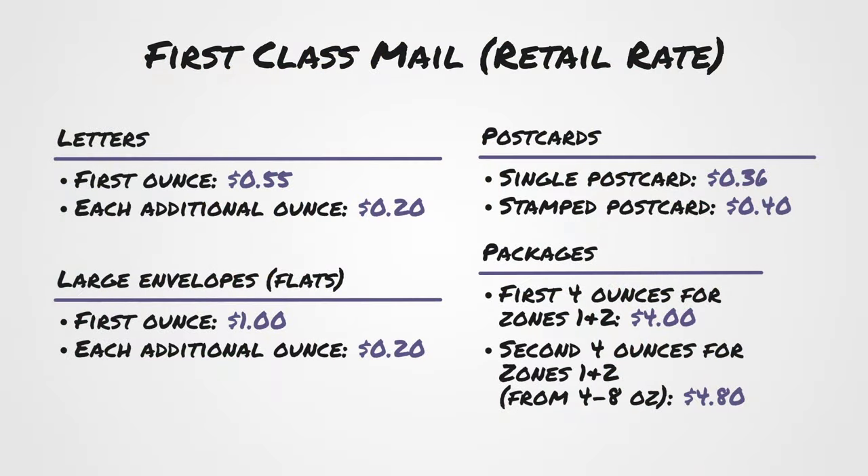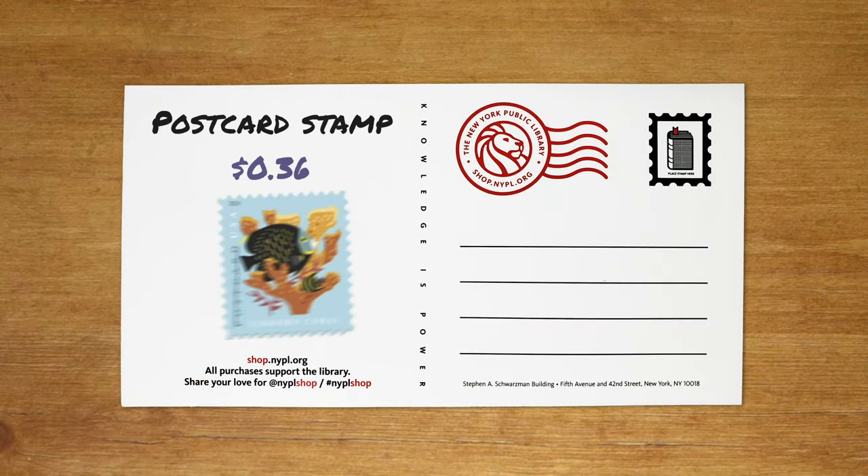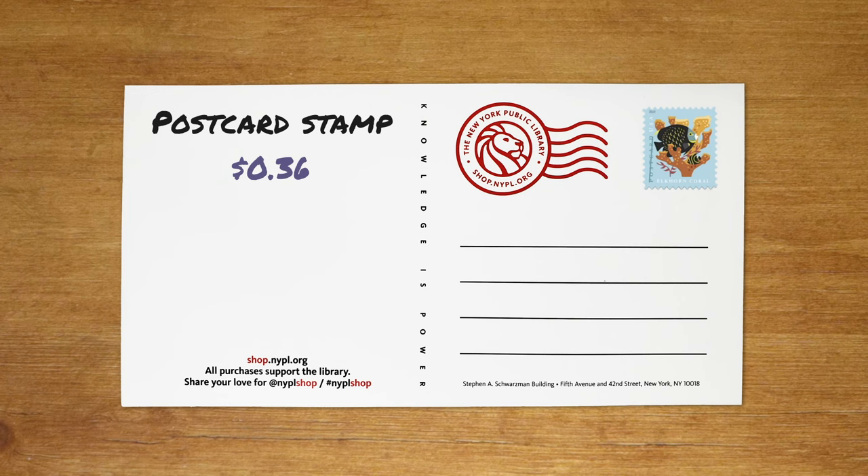Currently, these are the rates for postcards, letters, large envelopes, and the starting price for first-class packages. For those of you sending postcards, letters, and large envelopes that meet the criteria for each category, you can simply use these kinds of stamps. Postcard stamps are exactly 36 cents, so all you need is one for each postcard you send.